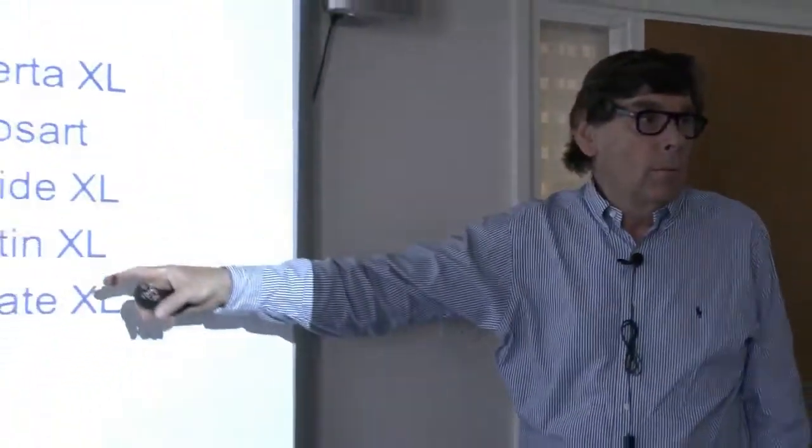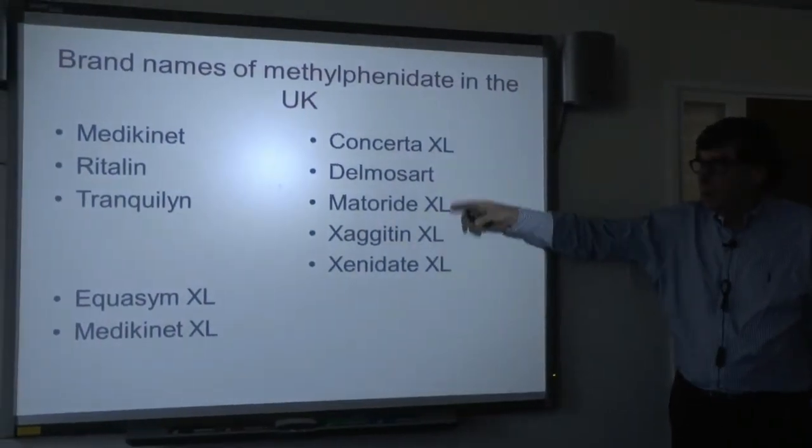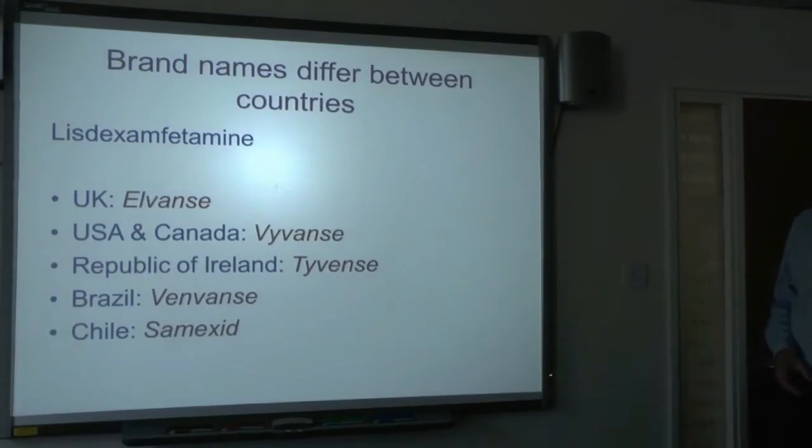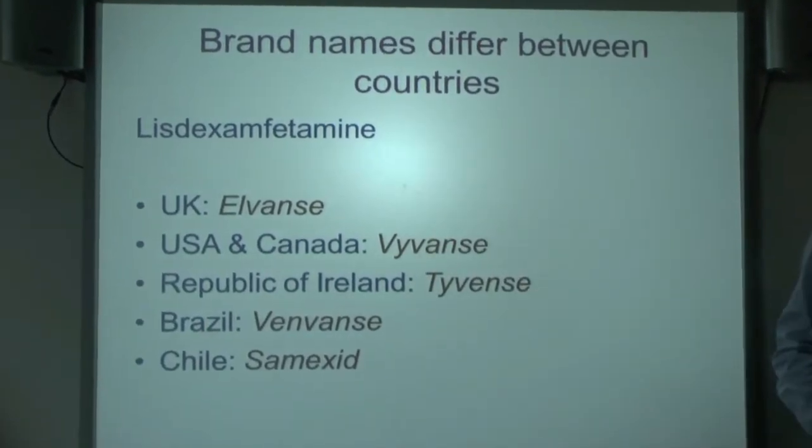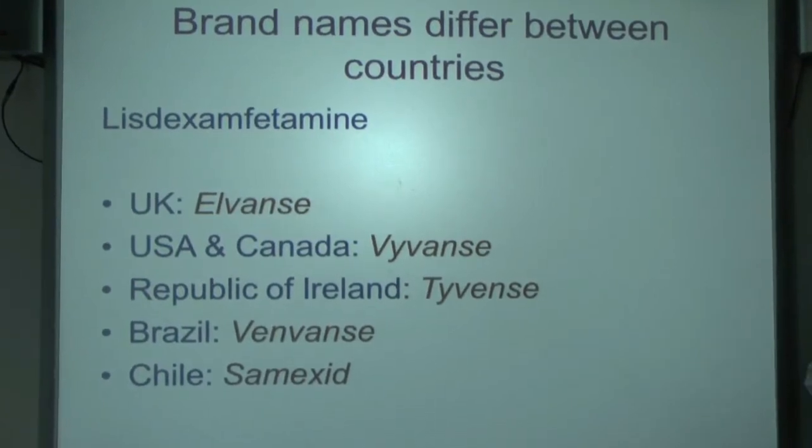The brand names differ internationally. Lisdexamphetamine, which we know as Elvance, is called Vyvanse in the States. I get into discussions because people go online and read forums about Vyvanse and say 'why can't we have it?' I say, 'you've got it — it's just called Elvance.' It's absolutely the same. I suspect that Vyvanse means something shockingly rude in some countries, which is why it was branded differently.